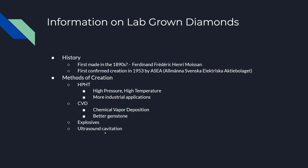There's also ultrasound cavitation, which I couldn't find much information about, but it seems like in the future this may be an alternative to HPHT. It's one of the cheaper methods of making lab-grown diamonds, but it is not a very effective one.